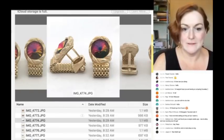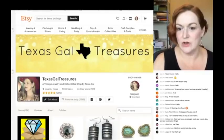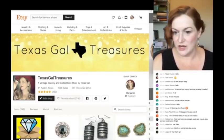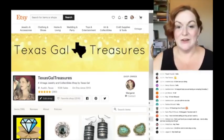Let me send this back so we can take a look at my store. I get this question a lot — my store is called Texas Gals Treasures, I'm Texas Gals Treasures everywhere.